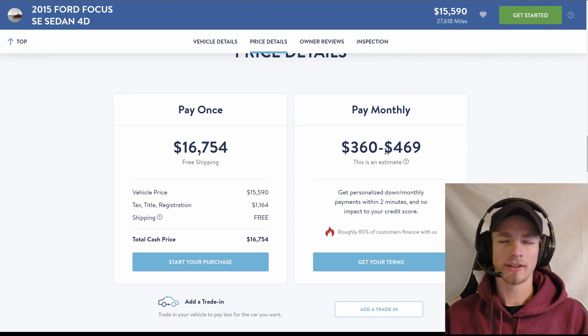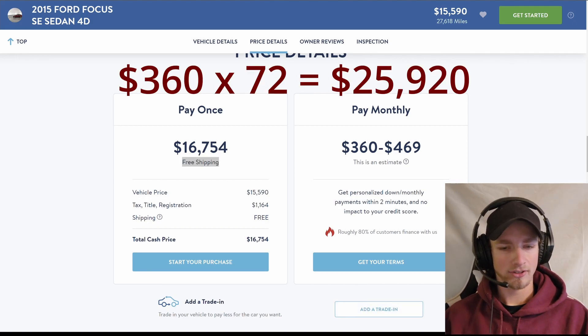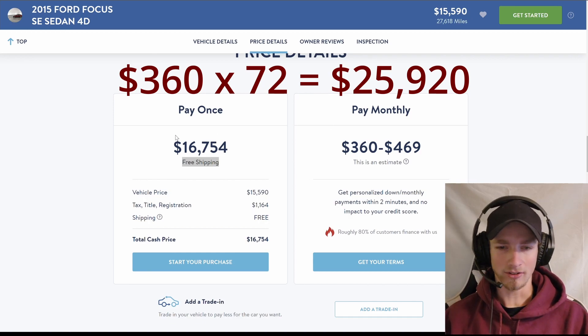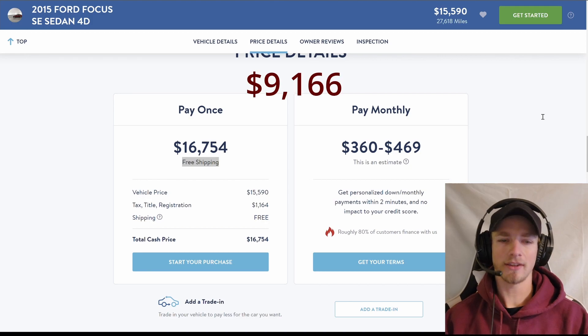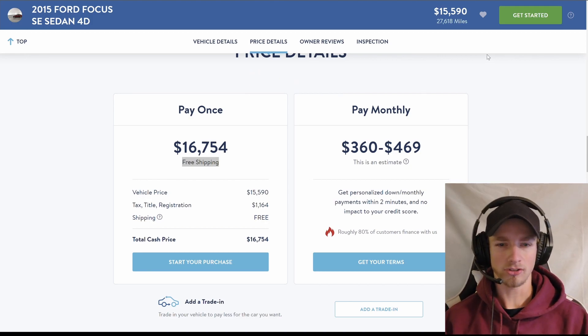You don't need a fancy car loan calculator — all you gotta do is pull up a calculator and put $360 times 72 months. You would be paying $25,902 for this car. If we subtract the $16,754 pay-once price, that means your total interest for this car is $9,166. That is an insane amount of interest.